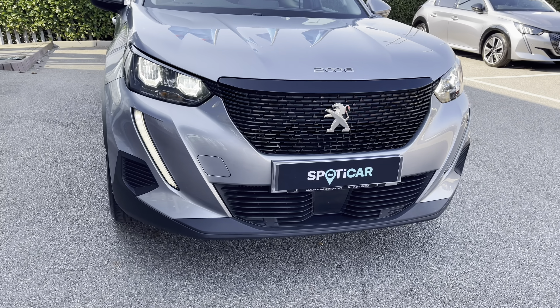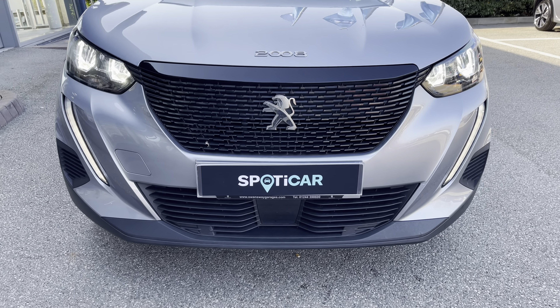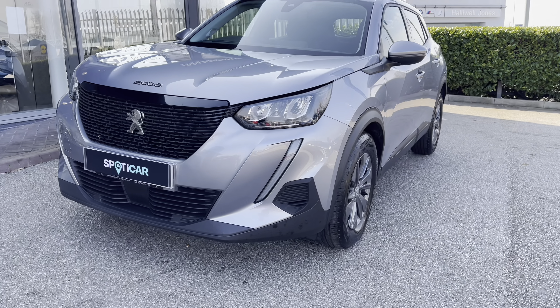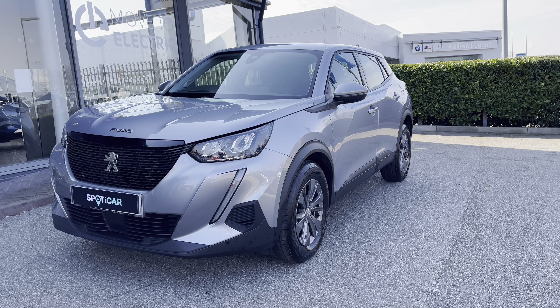As we move towards the bonnet of this vehicle, we will see the LED daytime running lights with a distinctive tooth design, as well as the black chrome finishing inside the radiator grille, which is a consistent feature around this car, giving a clean and modern finish. This car has a very efficient 1.2 litre petrol engine and a lovely manual transmission.